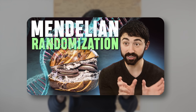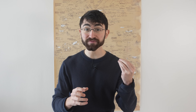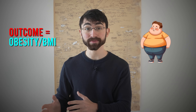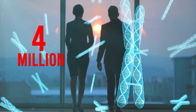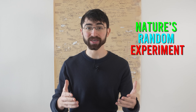What is Mendelian randomization? It is a method scientists use to study whether a certain factor — like insulin secretion in response to carbs — causes a particular outcome, in this case obesity or weight gain. It relies on genetic variation. Remember those 4 million variable genetic sites? The genetic variation is assigned randomly using nature's random experiment — a genetic coin toss, you could say — and this helps uncover cause-effect relationships.